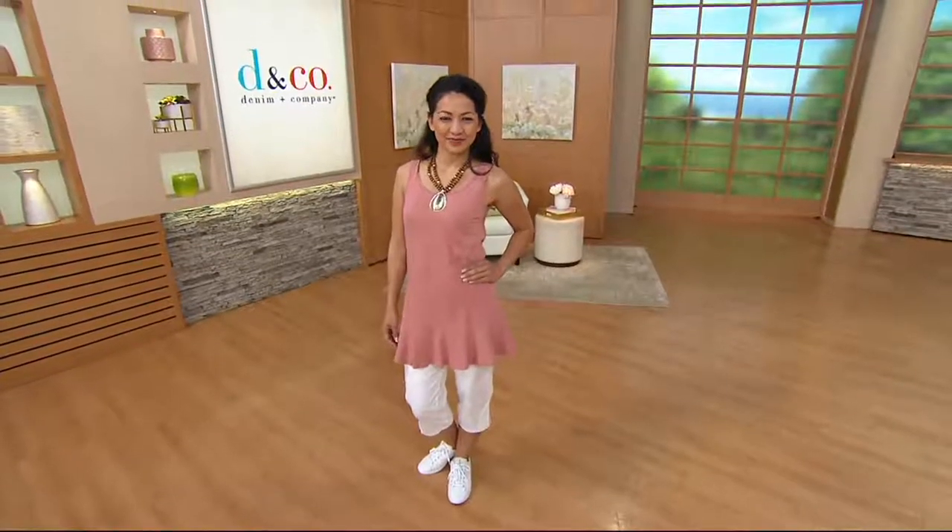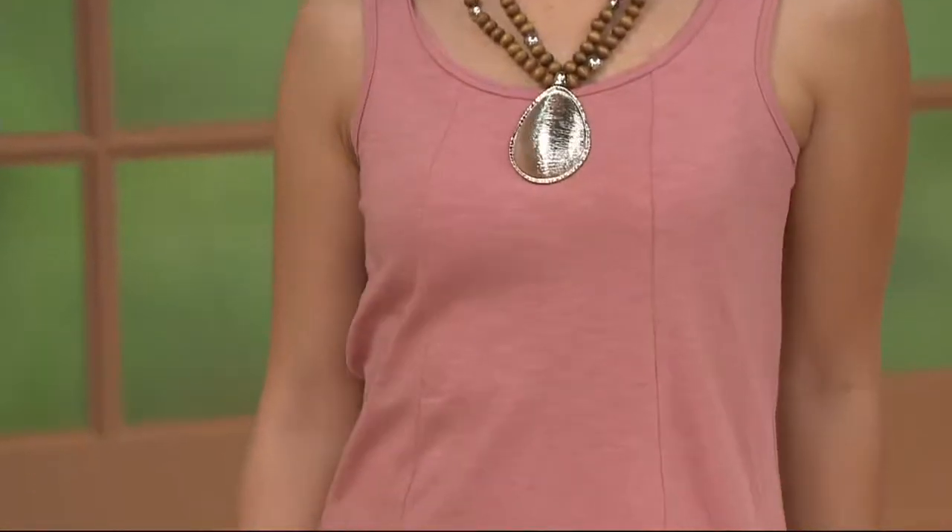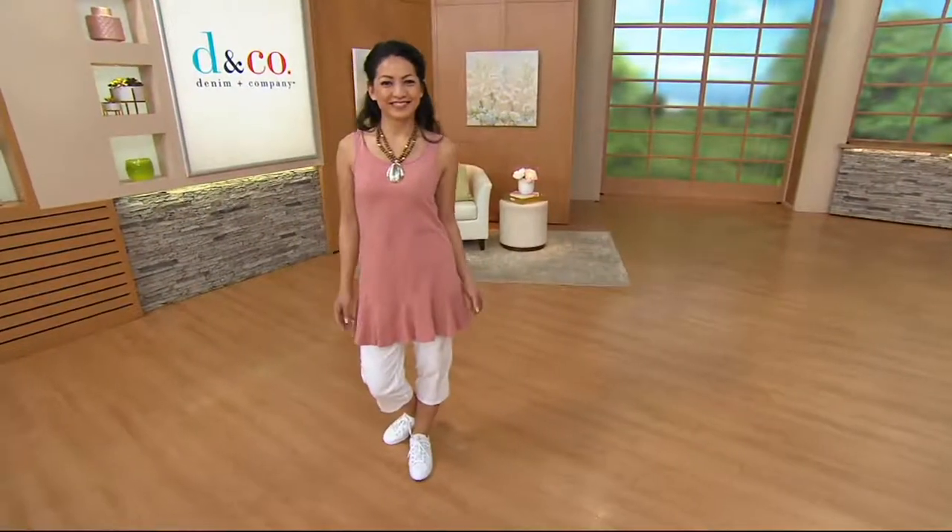Bruce. Poor Bruce. Working backstage here at QVC is not easy. You know what? You can actually put on your resume now that you can herd cats. Yes, you can. Because trying to keep up, it's not easy. Thank you, Bruce. Bruce was trying to tell me to take the card and I was just blinking at him.